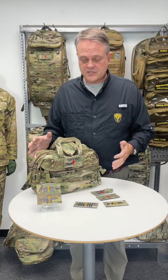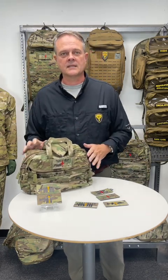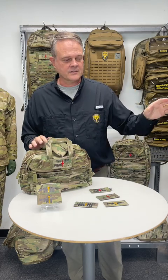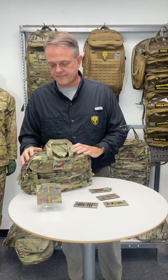Common situation: somebody gets hurt, you send somebody to run to a truck and say go get me the aid bag. The guy opens up the truck and there are three bags that look just like each other. This makes it pretty obvious that one is a medical kit, the one next to it may be a breacher kit, and the one next to it may be an extra ammo carrier bag. So in a pinch, in that oh-crap moment, this helps to identify and relieve the situation.